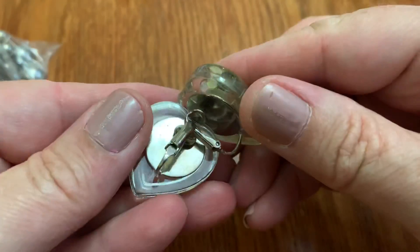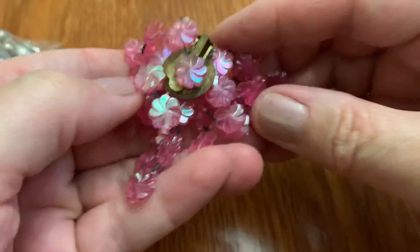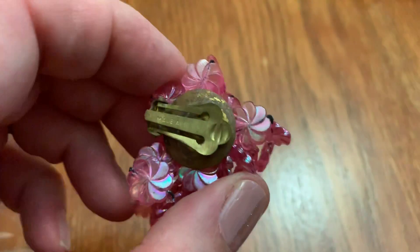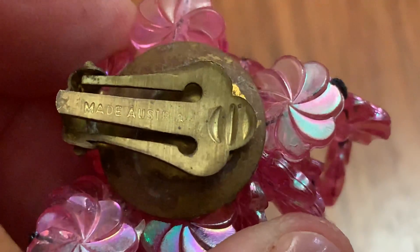These are fun — fun clip-on earrings. I've had this before in blue. I think they're West Germany, or maybe Austria. I've had them in blue but they were falling apart. Made in Austria — yeah.